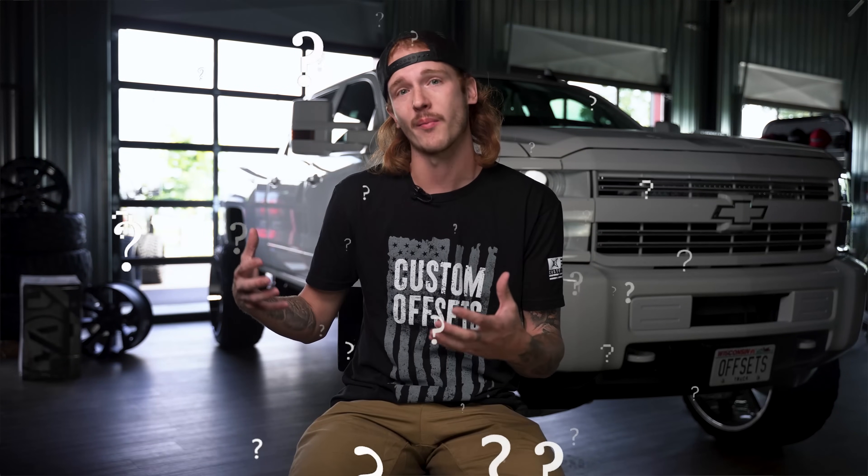And while we've probably all been there at one point or another, there are certainly some trucks that are prone to mechanical failures more than others. But which trucks are solid runners and which ones are just not quite up to snuff? I'm Junior with Custom Offsets, and today we're going over our top picks for the most reliable trucks of all time. Let's get it.